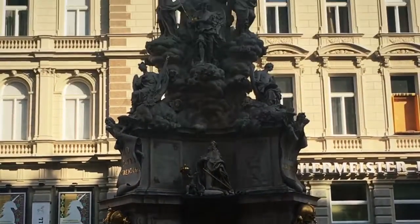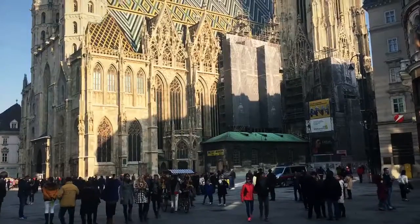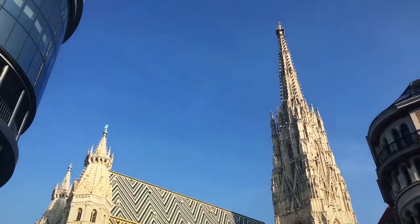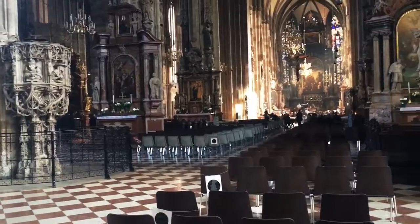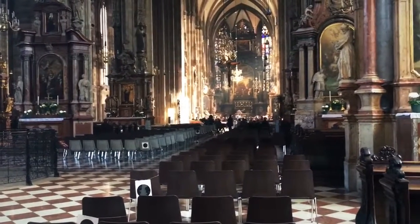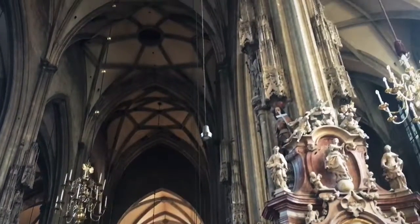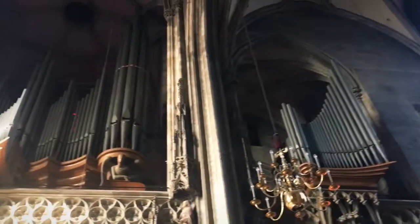This is pretty cool. This is St. Stephen's Cathedral. They have a huge organ.